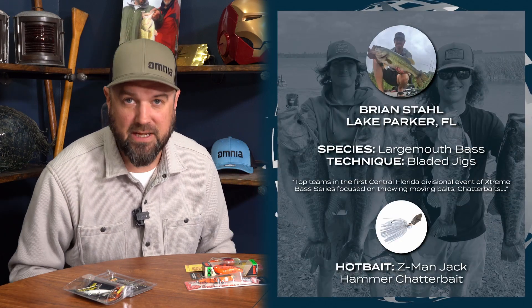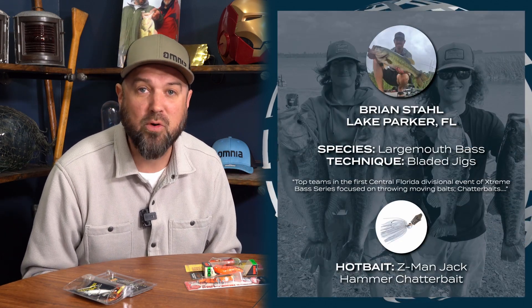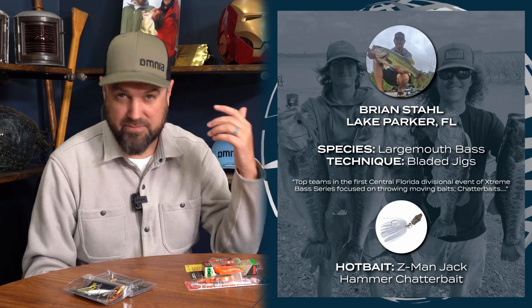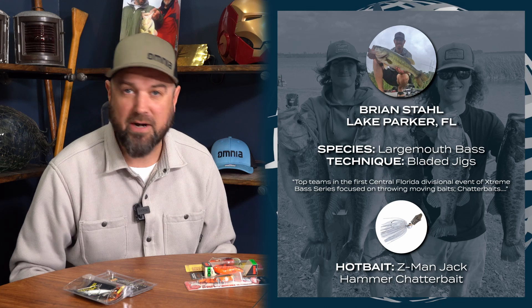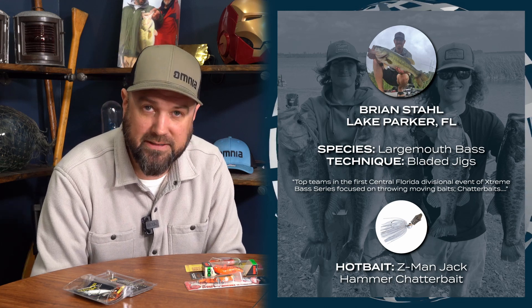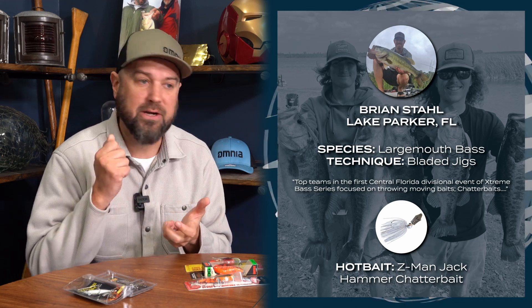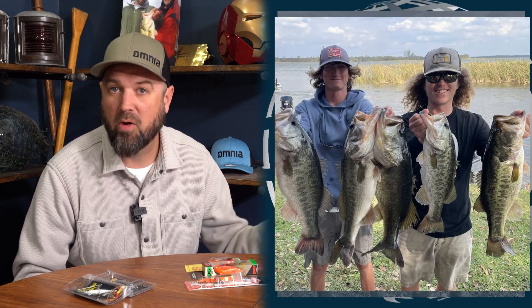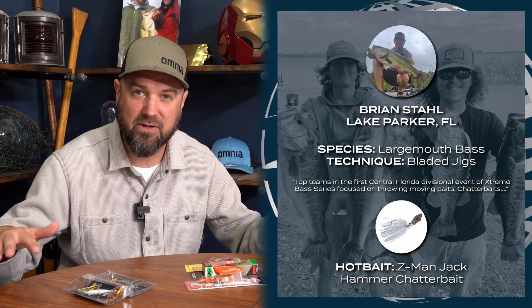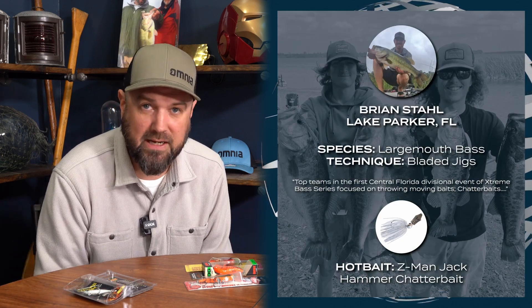Moving on to Brian's report — this is a staple in Florida this time of year. He's keying in on moving baits like the bladed jig, the jackhammers, the chatter baits, the slobber knockers, the thunder crickets. Anytime you've got that bladed jig and you're trying to cover water and rip that bait through submerged vegetation that's shallow around spawning grounds, that's a great bait to key in on those spawning fish.